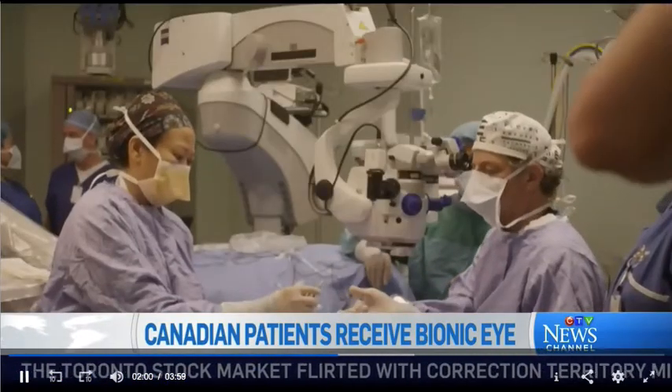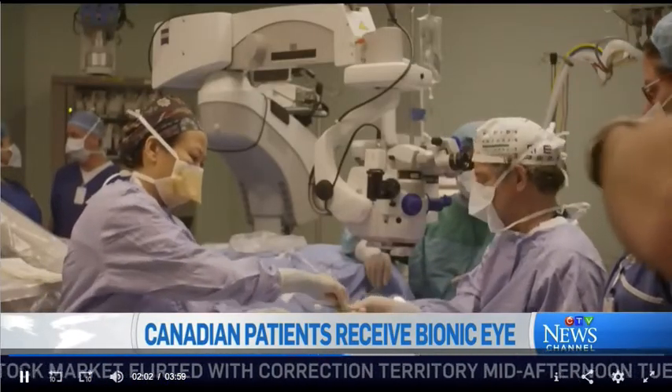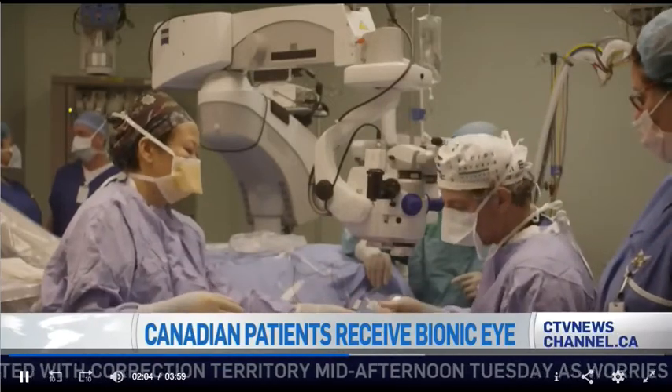Only two weeks ago, something very exciting happened for me. All the testing that they did back in May prior to me going for the surgery — I was not able to detect a square on a computer screen or movement. And they repeated — they have to repeat this test every three months.